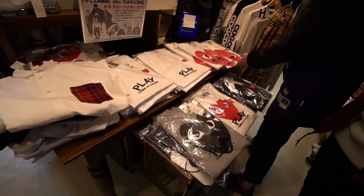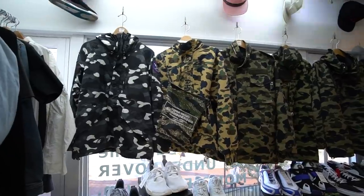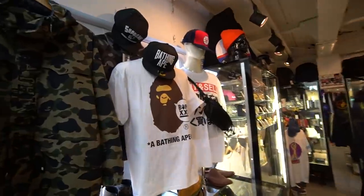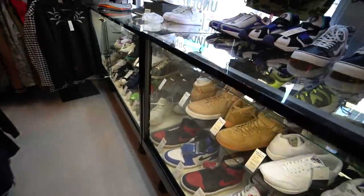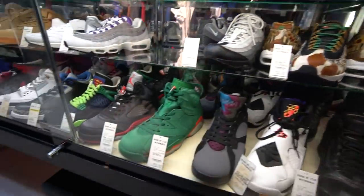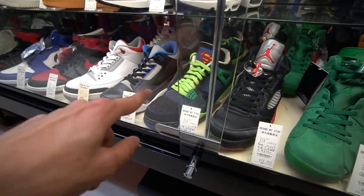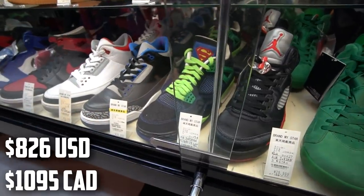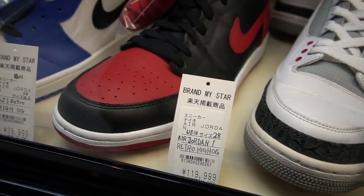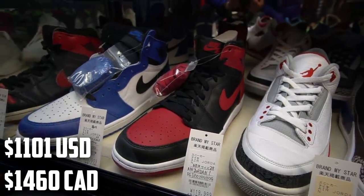They've got lots and lots of CDG here, and so many Bape jackets. Over here there's Bape tees too. In the display case I always find interesting sneakers: AMX 95s in animal print, Gatorade 6s, and Doernbecher 4s — these are the real deal at 90,000 yen compared to previous ones we found for 25,000 yen.